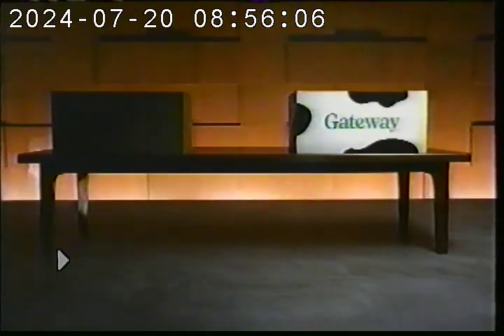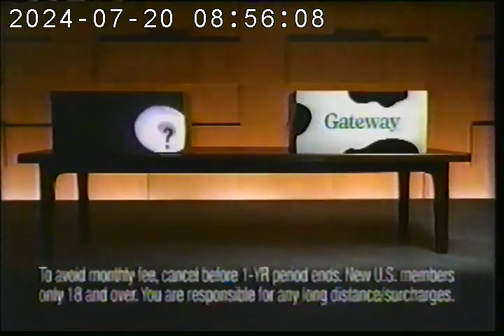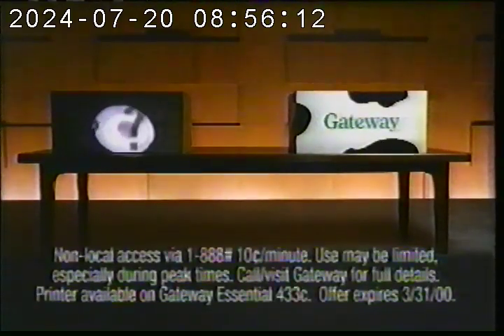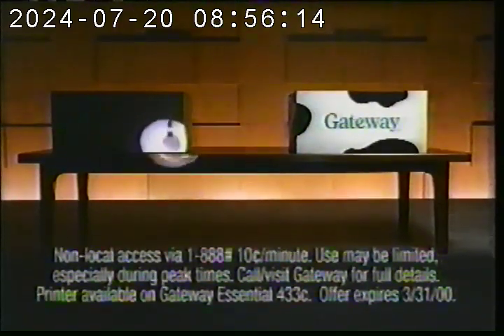When you buy a PC, what you're really buying is a mystery box. Is the processor up to date? Who knows? Is internet included? Doubt it. How about a free color printer? Don't bet the ranch.